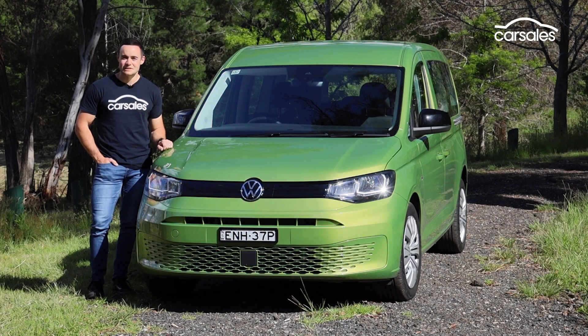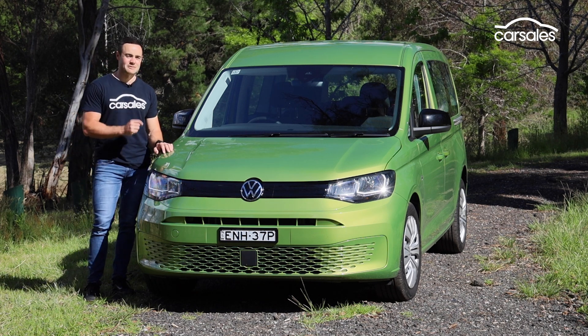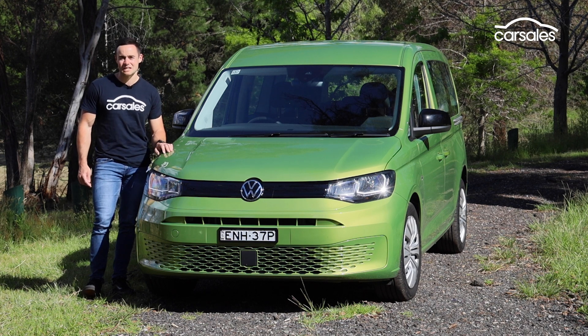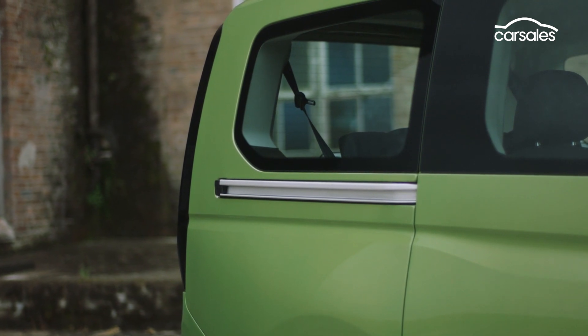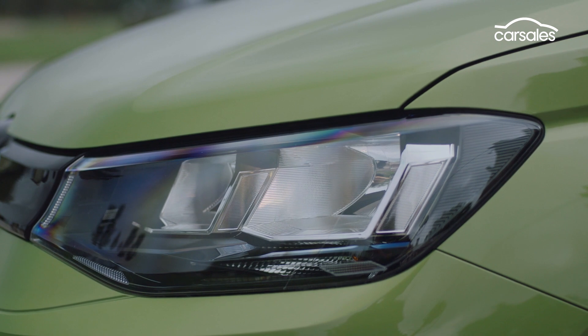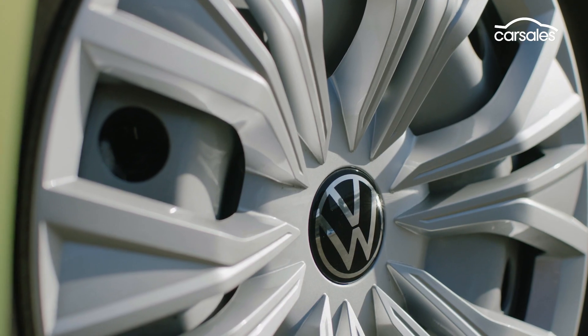The fifth-generation Caddy looks a little bit more edgy than before, with more defined lines and a redesigned front and rear. This particular test car is pretty unmissable — it's finished in a colour they call golden green. All Caddy variants are fitted standard with halogen headlights, though LED headlights are optional. Our Caddy rides on 16-inch wheels with a full-size spare.